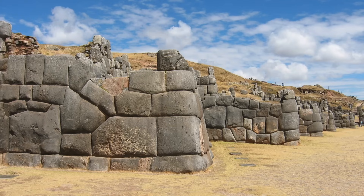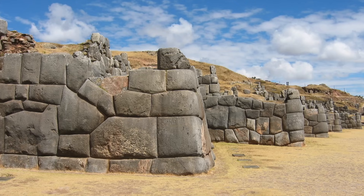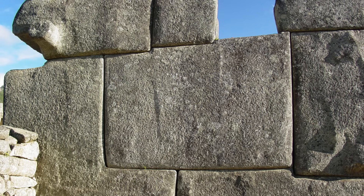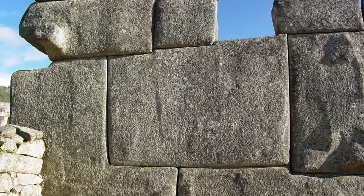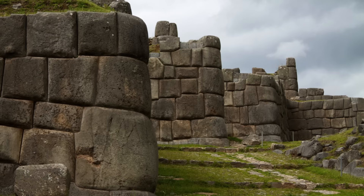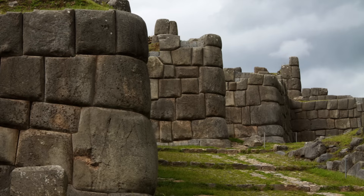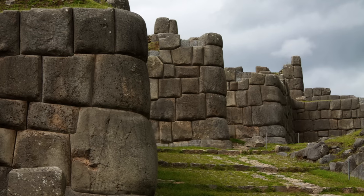Since its discovery by the Spanish conquerors, the masonry of the Inca buildings has left most archaeologists, earth scientists and independent researchers truly baffled. With stone blocks, frequently megalithic in nature, fitted together in such an exact and perfect manner that often a razor blade cannot be inserted into the joint. It is, without doubt, one of the most amazing accomplishments of human construction, especially as iron tools were apparently not known to the culture supposedly responsible for them — the Inca.